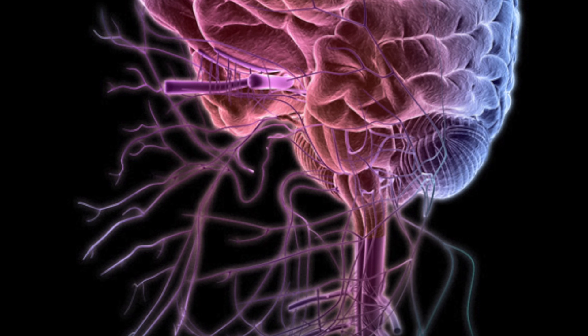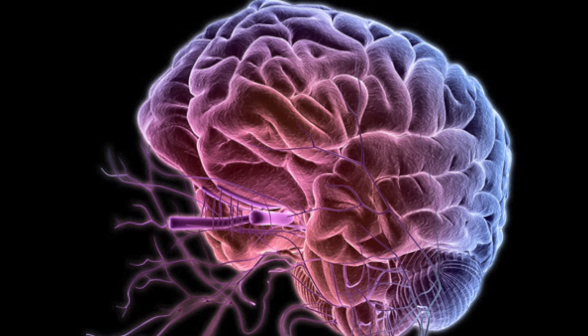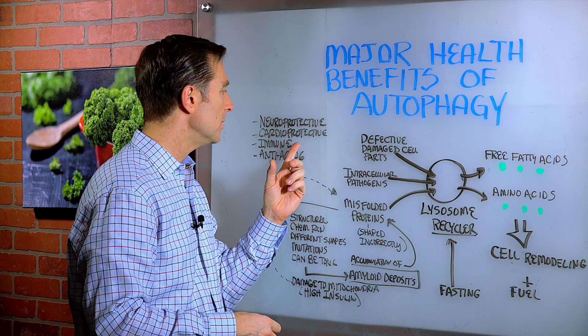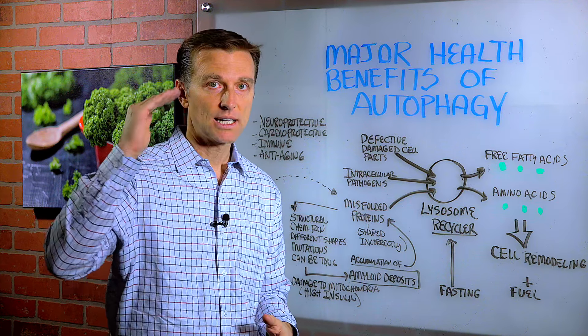So you can see there are some major benefits of autophagy: neural protection for your brain and nervous system, regrowing of brain cells, cardioprotection for the heart, immune protection, anti-aging — and the list goes on and on.